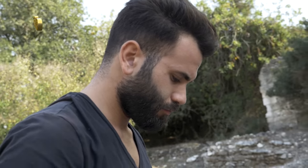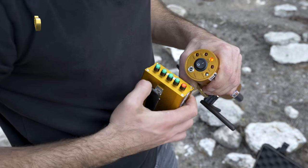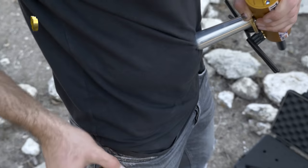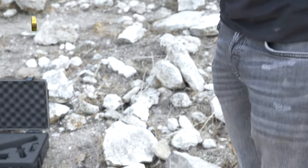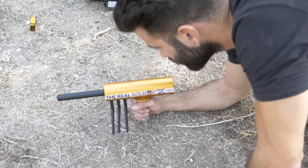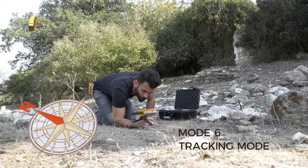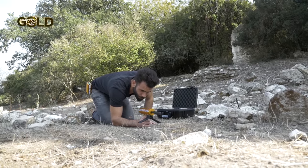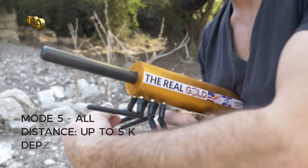Our operator chooses the method of searching for buried gold. Once we've chosen our search method, we will perform an accurate and correct reset. This mode is called mode number 6. After work mode 6,